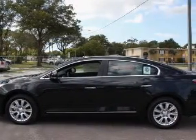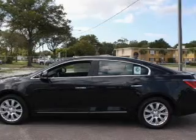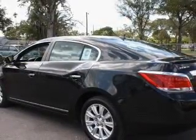Heated seats offer comfort in cold weather. Let the outside in with a power convertible roof. Memory settings are just one of the extras.